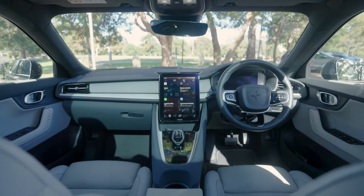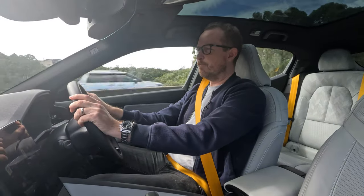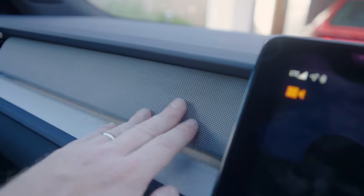Interior design is pretty much the same across the range of Polestars, but here in this top-spec model we get a vegan weave tech material on the dash, along with some black ash wood inlays which have a really nice feel to them.